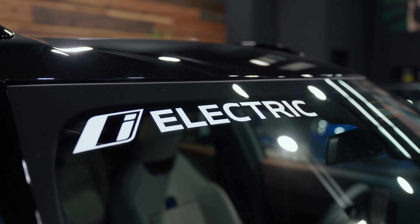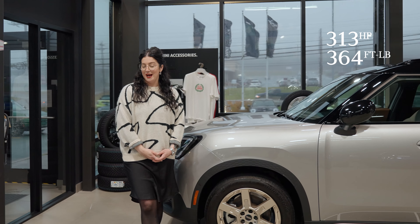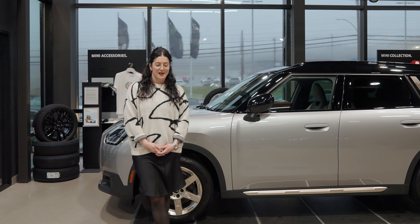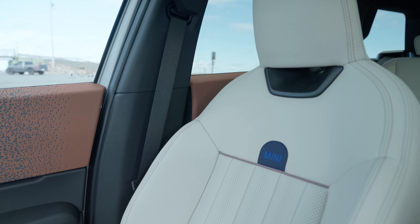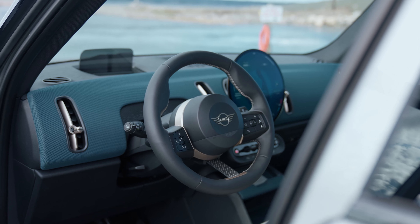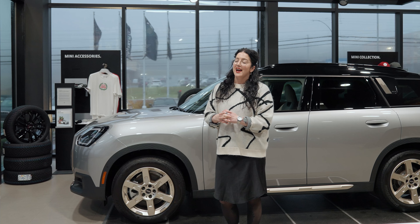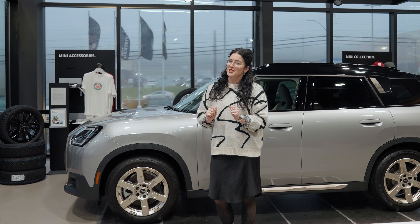With 313 horsepower and 364 pounds of torque, every 2025 Mini Countryman SE comes standard equipped with heated front seats, heads-up display, live navigation, headlight cornering, and of course a free EV charger.